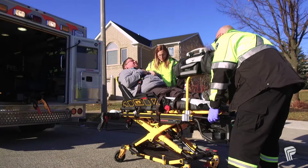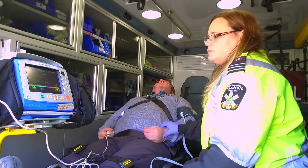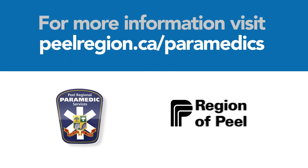This is how we are building your community for life.